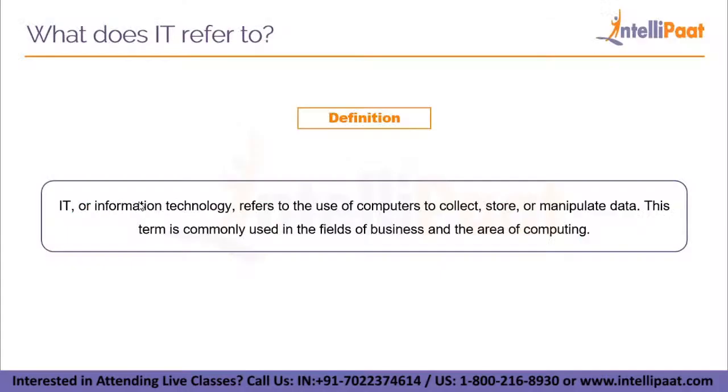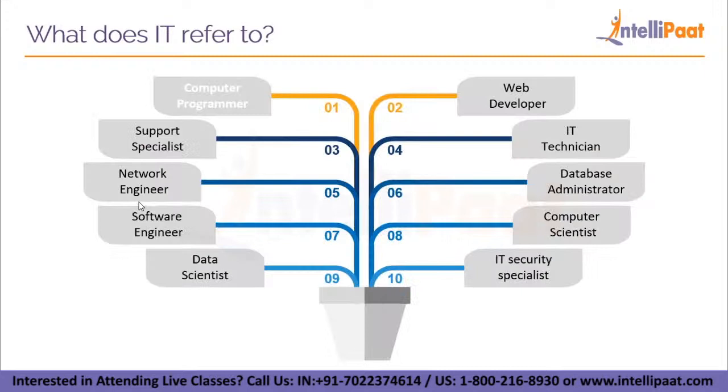What does IT refer to? IT, or information technology, refers to the use of computers to collect, store, or manipulate data. This term is commonly used in the fields of business and computing, and it can cover anything from a computer help technician to a software developer. Some of the different IT jobs include computer programmer, web developer, support specialist, IT technician, network engineer, database administrator, software engineer, computer scientist, data scientist, and IT security specialist. Every corporation, from tech companies to colleges and universities, now has a dedicated IT department to handle communications and networking.